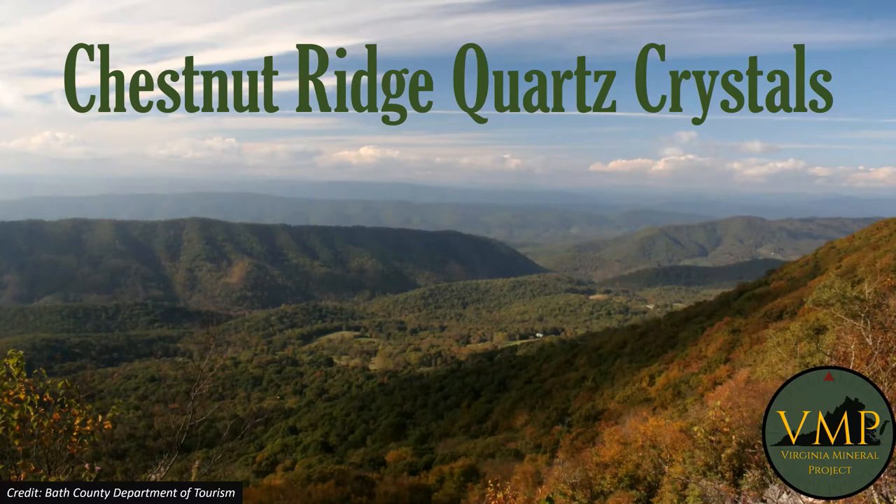This is a photo of the mountains in Bath County from the Department of Tourism — a very beautiful area. If you're coming from the Lexington area and going through Goshen Pass, there's a very beautiful drive to get over to Bath County. You can go collect some quartz crystals but you can also look at some pretty incredible views.